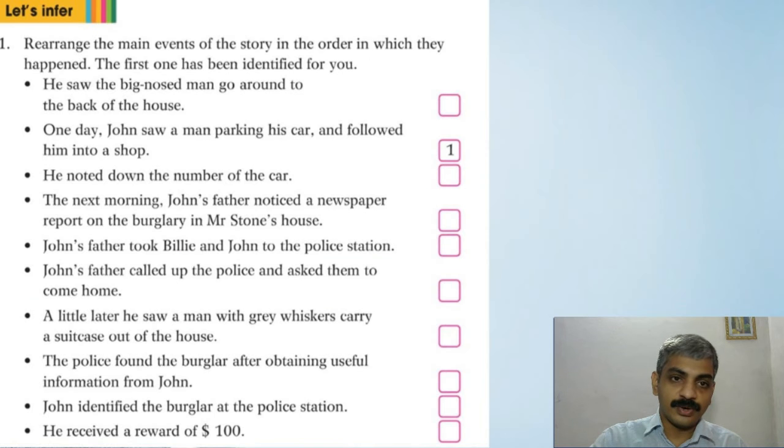Now we have an activity at the end of this story. Rearrange the main events of the story in the order in which they happened. The first one has been identified for you: one day John saw a man parking his car and followed him into a shop. The remaining events to order are: he saw the big-nosed man go around to the back of the house and noted down the number of the car; the next morning John's father noticed a newspaper report on the burglary in Mr. Stone's house; John's father called the police and asked them to come home; a little later he saw a man with grey whiskers carrying a suitcase out of the house; the police found the burglar after obtaining useful information from John; John identified the burglar at the police station and received a reward of a hundred dollars.